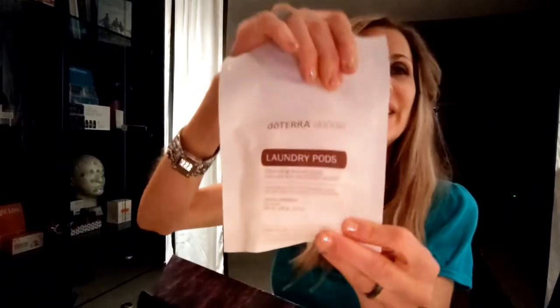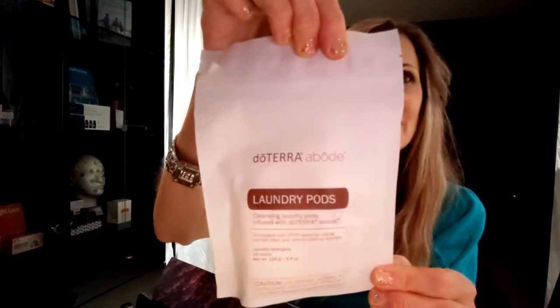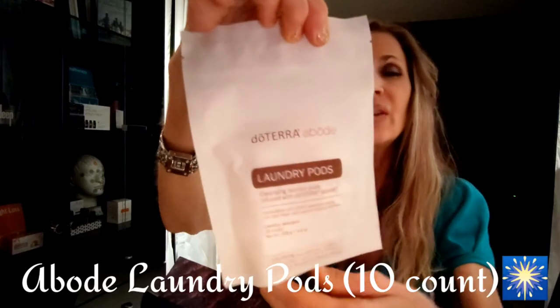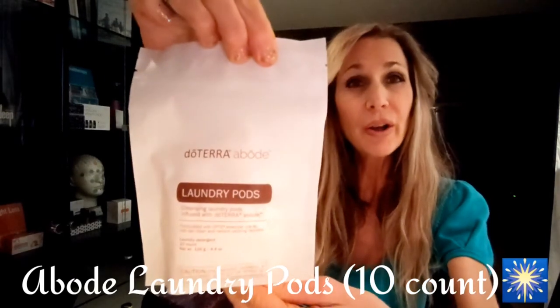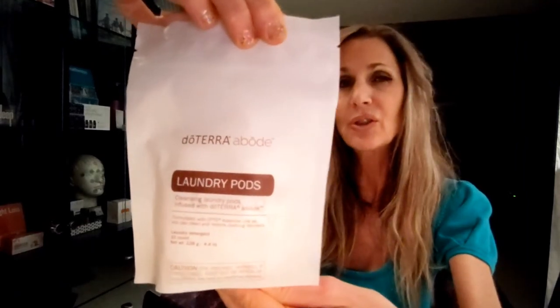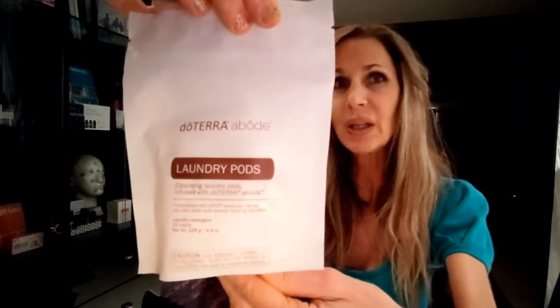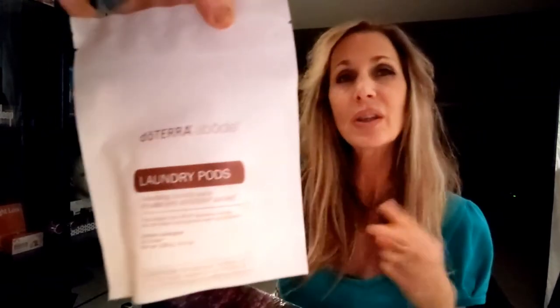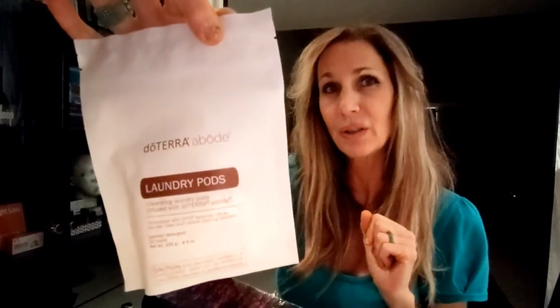The next one, which is also exciting, is the laundry pods — the Abode laundry pods. They do still have the OnGuard liquid laundry detergent, but now we've also got pods in the new Abode blend. They suggest using two pods for a large load, and one for a small to medium size load.